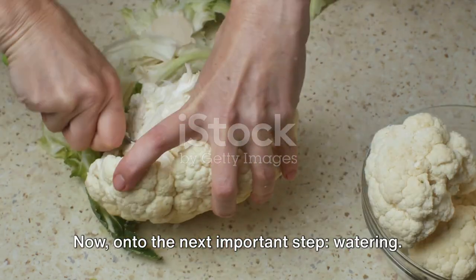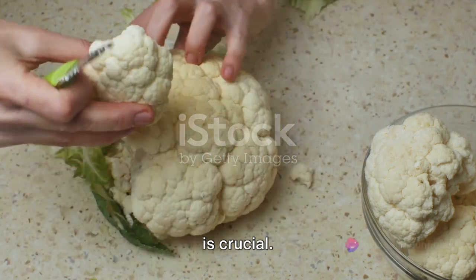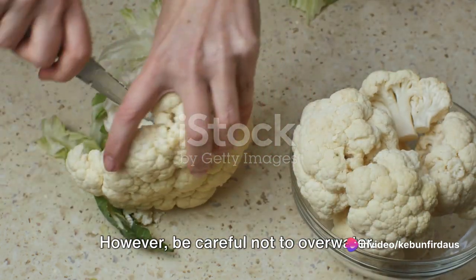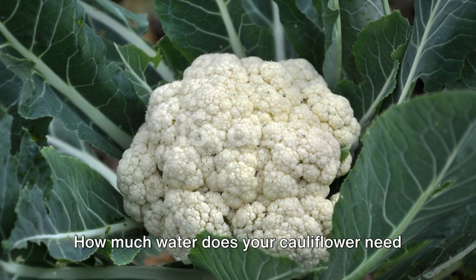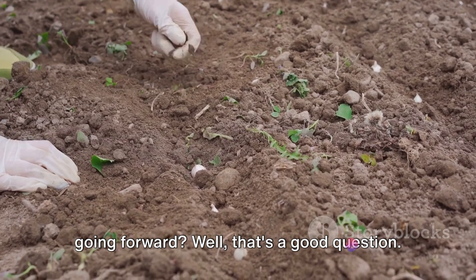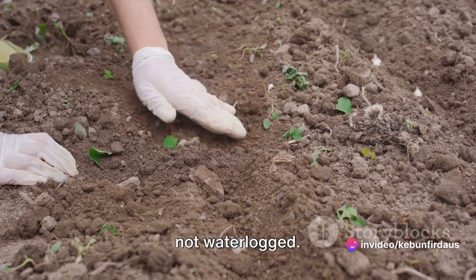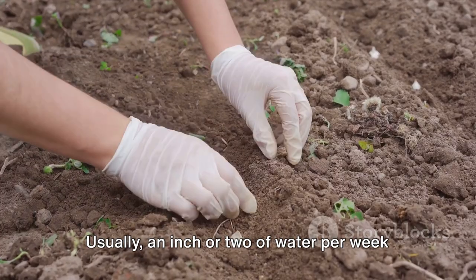Now, on to the next important step: watering. Watering your seeds right after planting is crucial — it helps settle the soil around the seeds and triggers germination. However, be careful not to overwater; a light, gentle watering is all that's needed. Going forward, cauliflower prefers consistent moisture, so try to keep the soil evenly damp but not waterlogged. Usually, an inch or two of water per week should suffice.